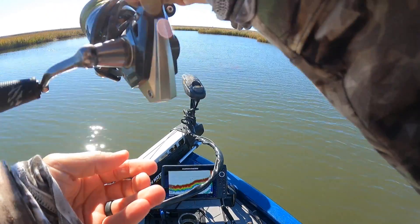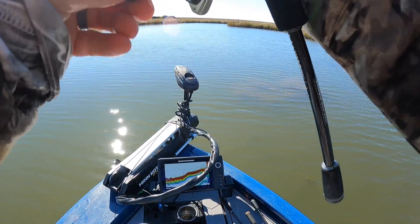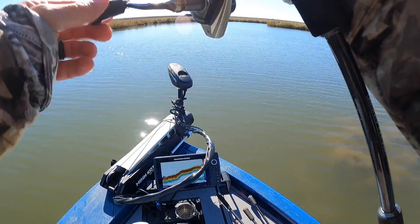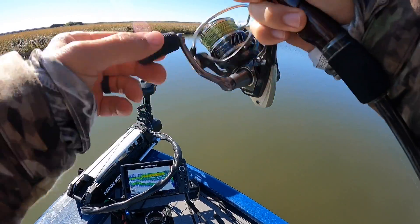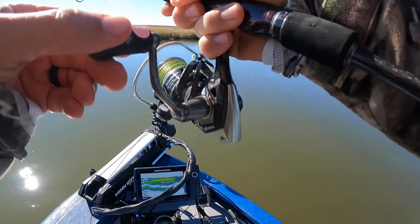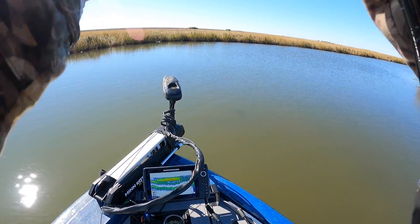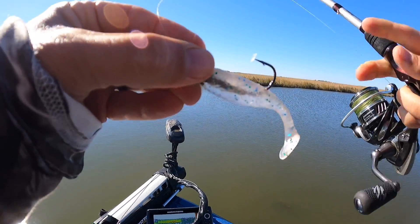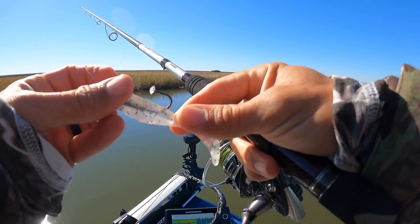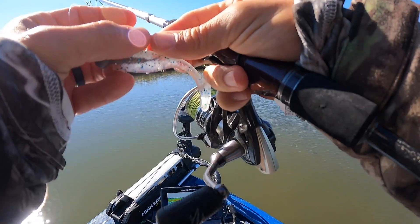We just spooked a big red — look at the dust cloud! That's the second one we kicked up. That's a good-sized fish too — that's a keeper or something.